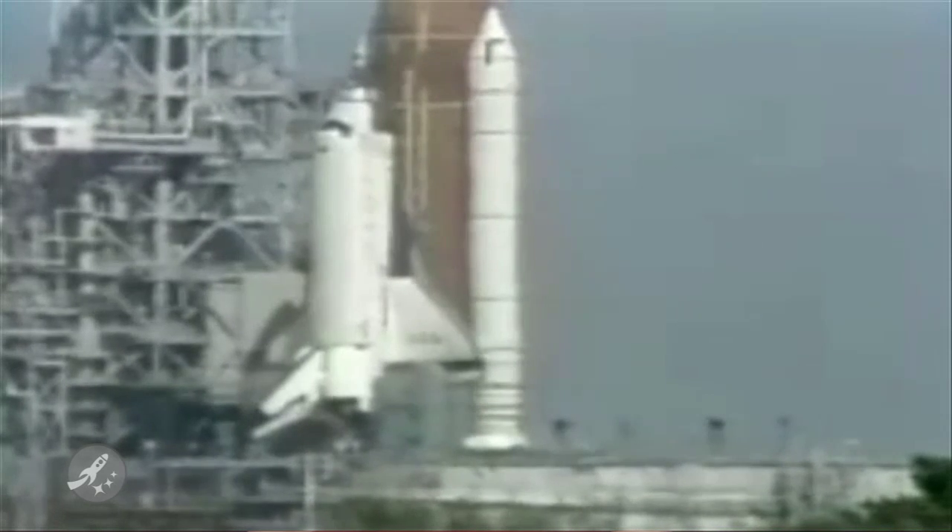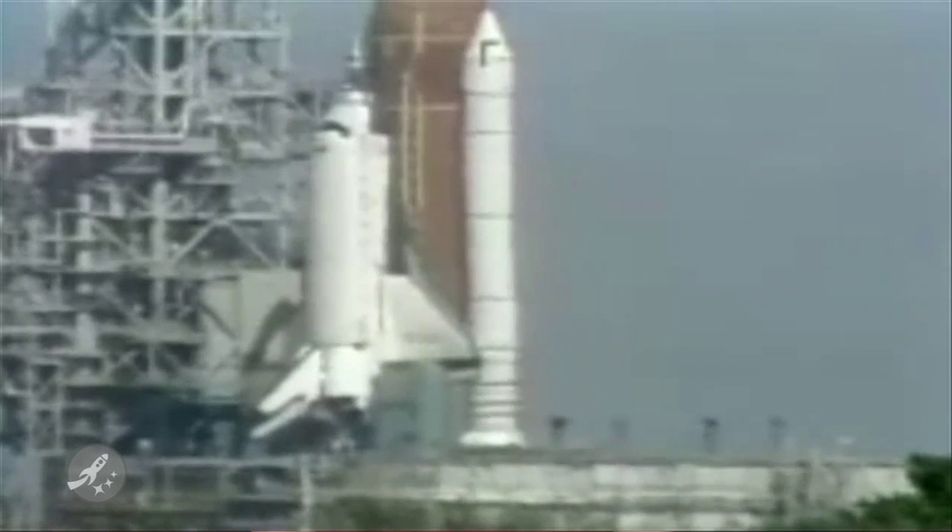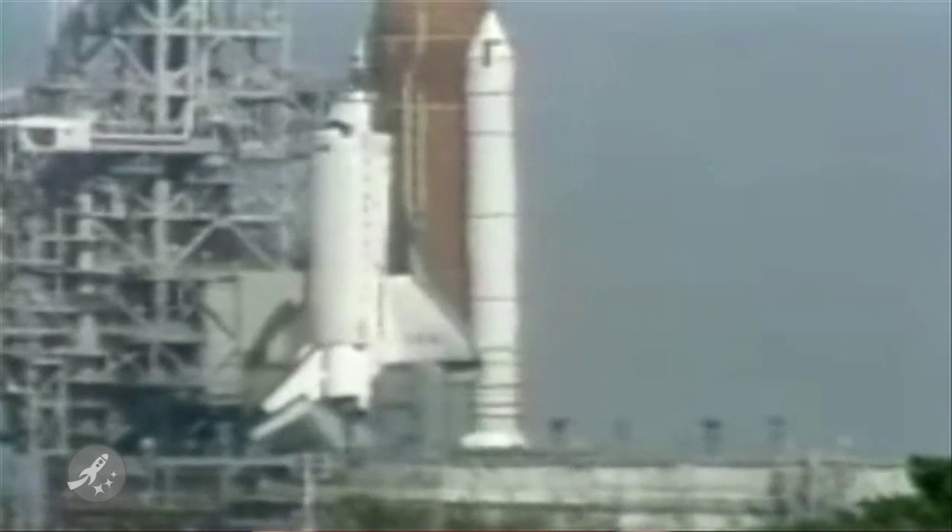Finally, on April 26, 1993, Space Shuttle Columbia launched for her Space Lab mission involving 88 different experiments.